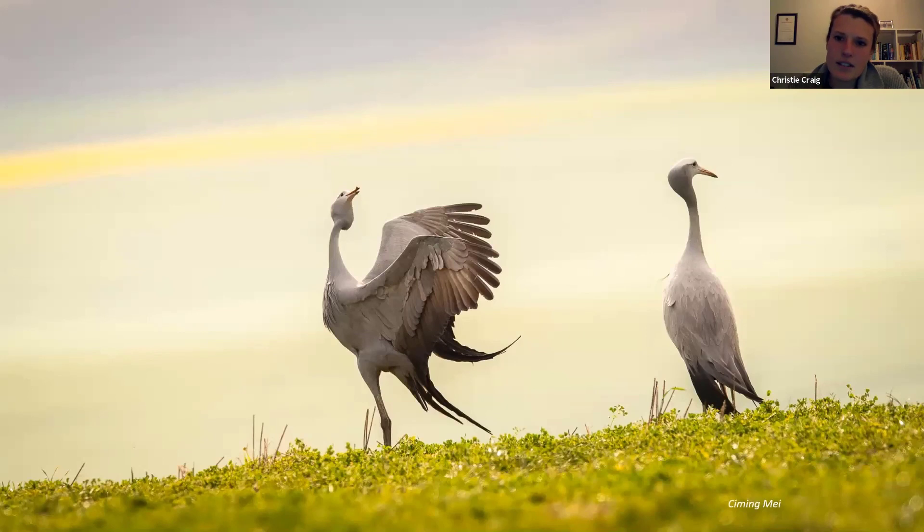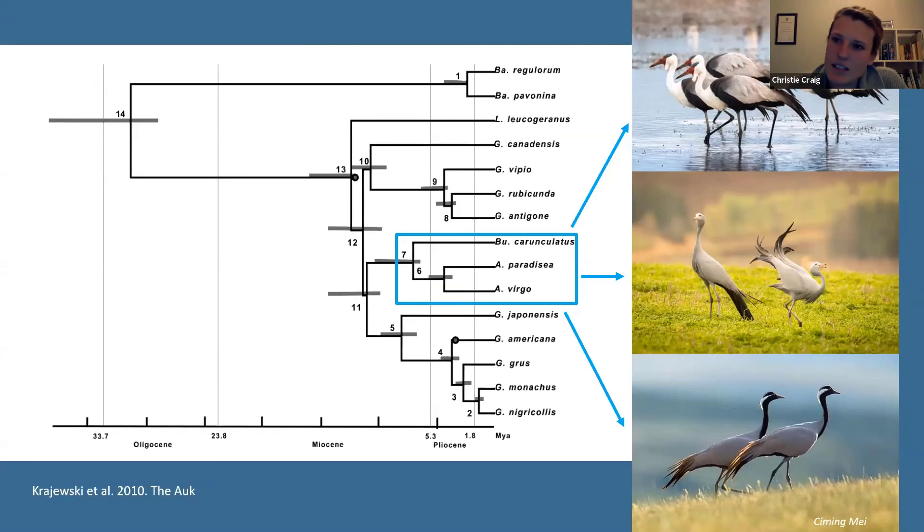This is the blue crane — South Africa's national bird. They're really beautiful, graceful birds. They stand at just over a metre high. This diagram shows a phylogenetic tree of all the crane species in the world. In the middle is the blue crane, which is most closely related to the demoiselle crane at the bottom, found in northern Africa and parts of Asia. And less closely related, they are to the wattled crane. In parts of South Africa, blue crane and wattled crane occur together, and it has once or twice been recorded that they interbred.